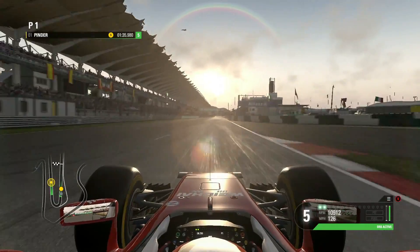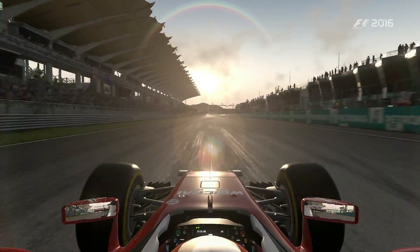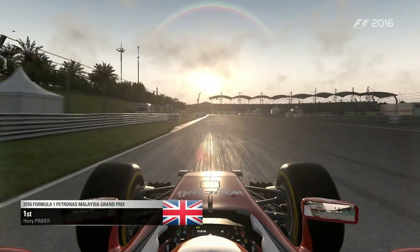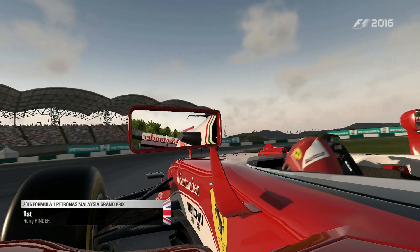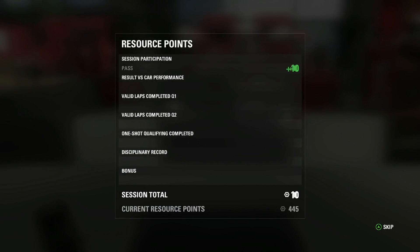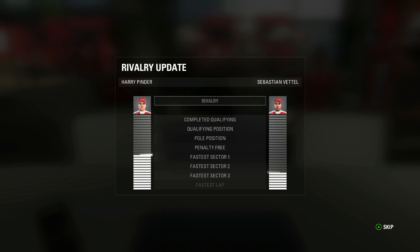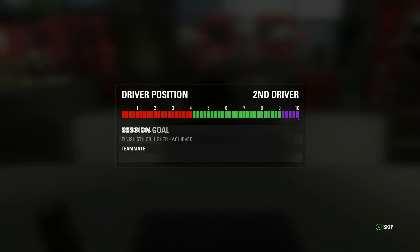Here we go with DRS to cross the line — it is P1 on the grid. Good qualifying session. We earned resource points and now have 522 as our total. Here is a rivalry update — I am still leading the rivalry against my teammate Sebastian Vettel.